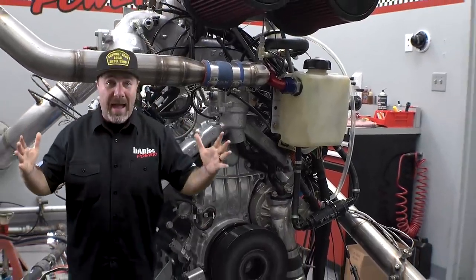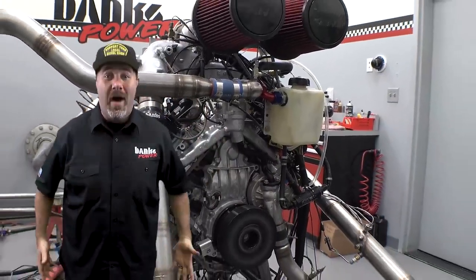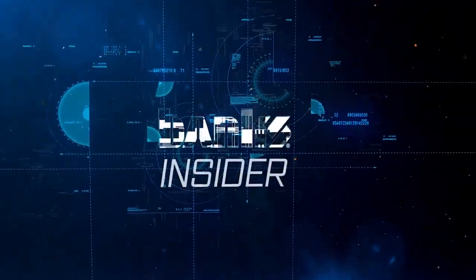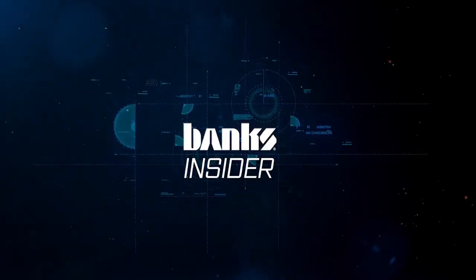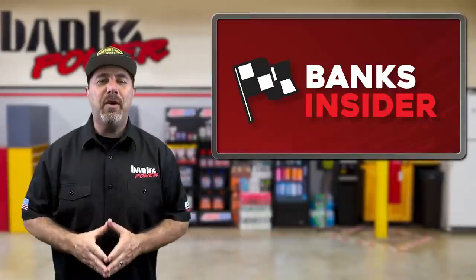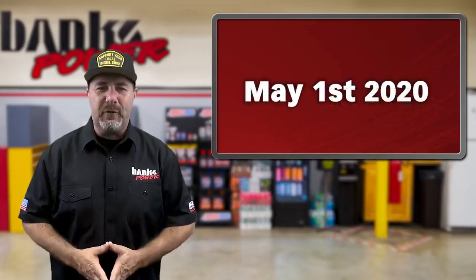912 horsepower on a Duramax with stock internals — say what? I'm Jay and welcome to the Banks Insider for the week of May 1st, 2020.